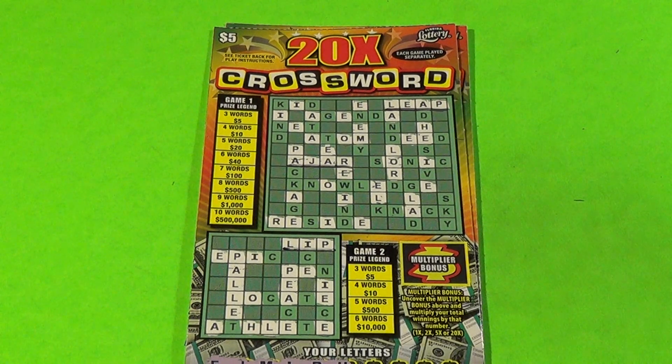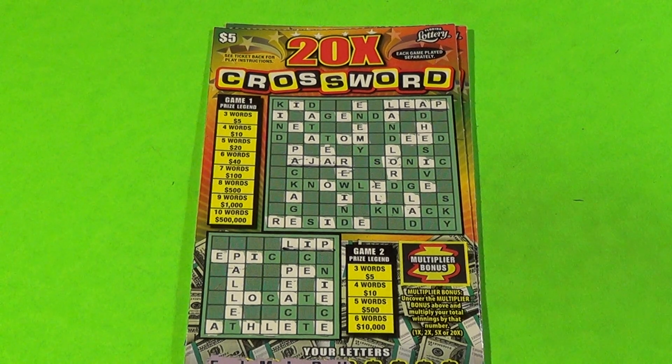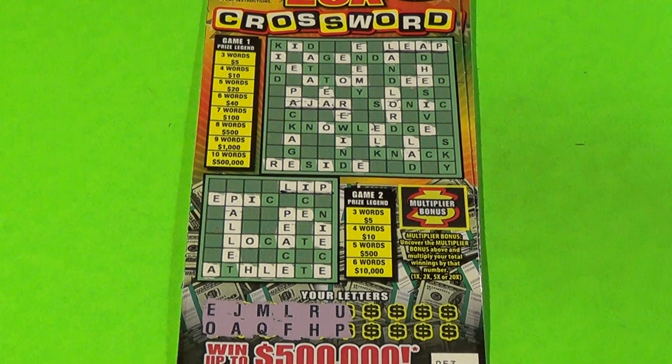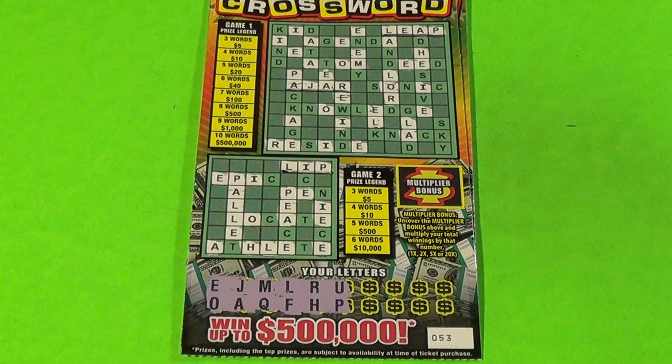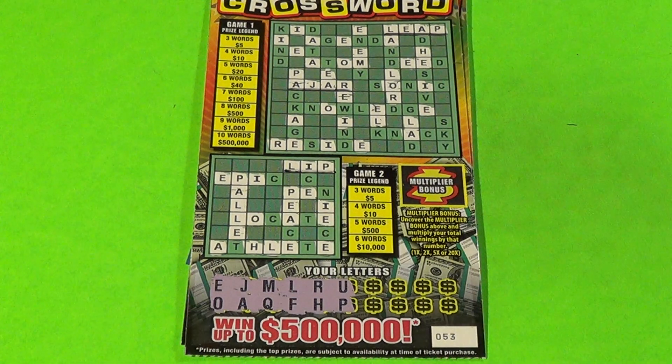This is Scratchers on Saturday and it is Wednesday, which means it's crossword time — Words on Wednesday. We have two of the $5 Times Crossword tickets. With this ticket we want to get three or more words in any one game, and if you do that you win times the multiplier.